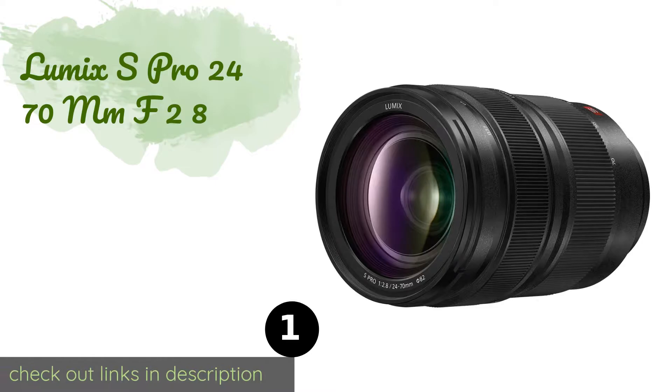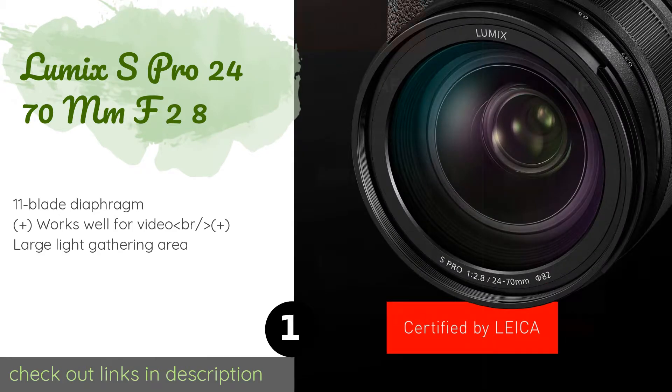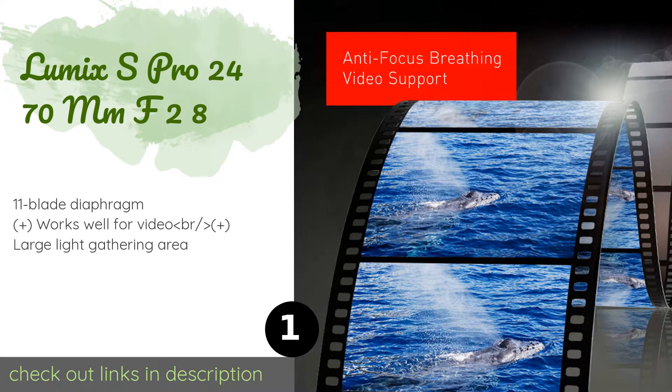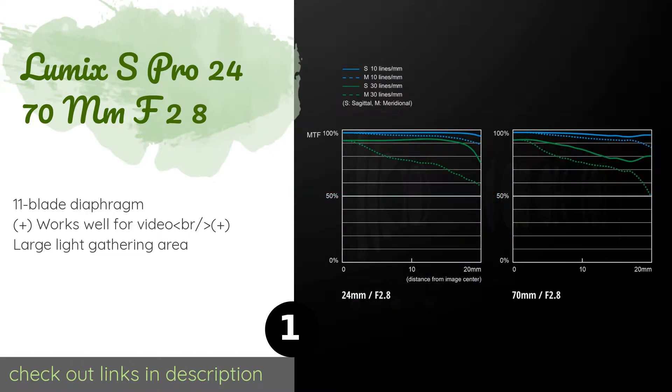The number one is the Lumix S Pro 24-70mm f/2.8. It is a nice choice to mount on your camera and leave there all day. It gets wide enough to capture relatively small interior spaces and has sufficient reach to zoom in on subjects from a distance.